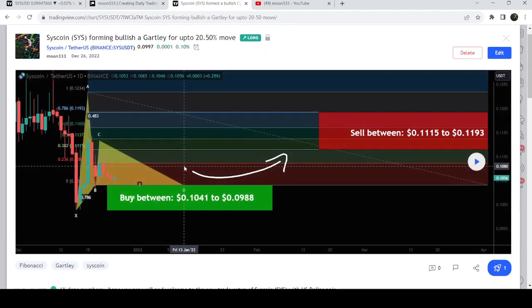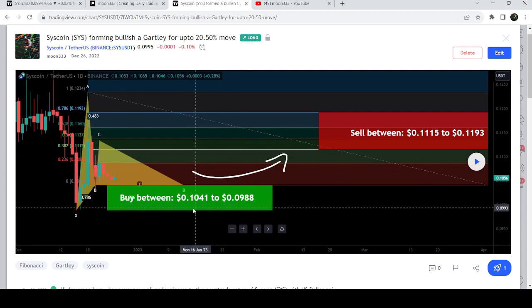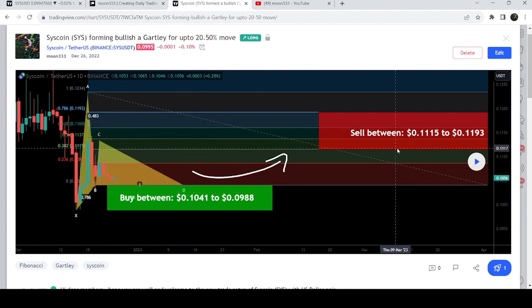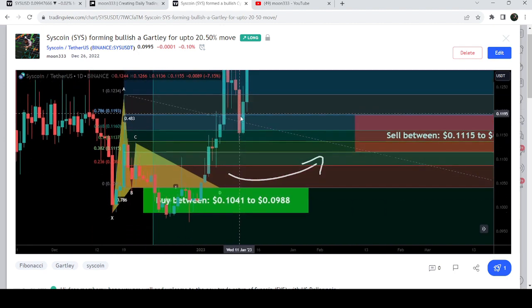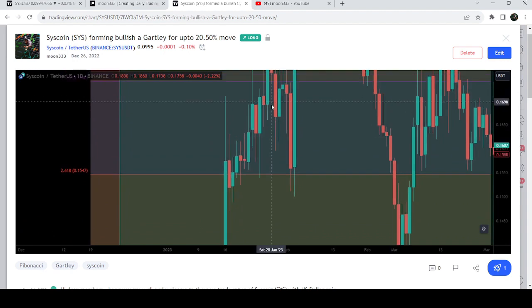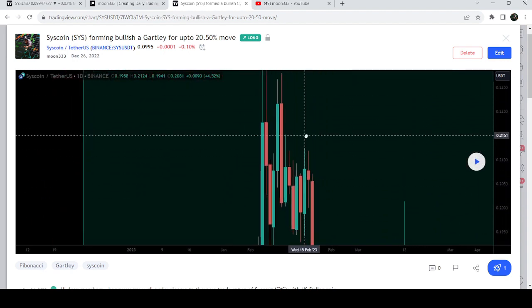Before that, I shared a harmonic bullish cypher pattern that Syscoin was completing on a daily time frame chart with the US dollar pair. I told my members that once the price entered inside this zone, we could expect the next price reversal. After playing out, as per the Fibonacci sequence of this move, the price dropped down, completed the leg, and then we had a very massive price reversal — that was more than 140 percent pump on the daily time frame chart.